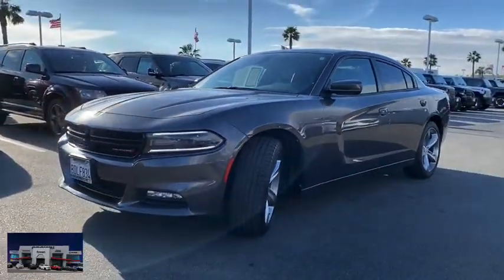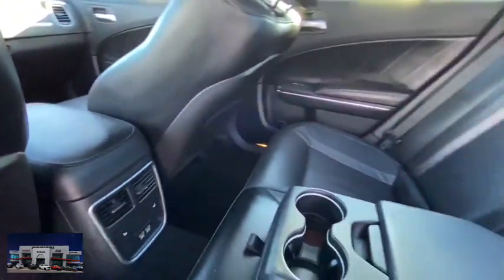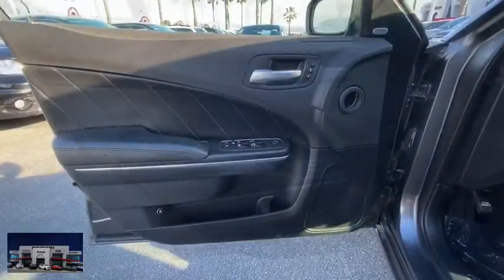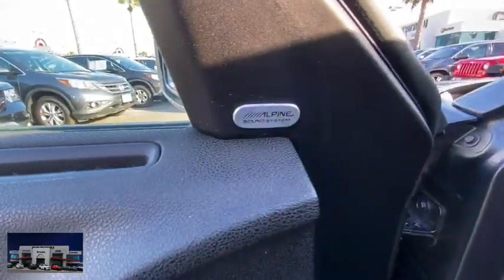Here are some of this vehicle's great options: keyless entry, anti-lock braking system, steering wheel audio control, traction control, stability control, remote engine start, Bluetooth, leather-wrapped steering wheel, power steering, adjustable steering wheel.